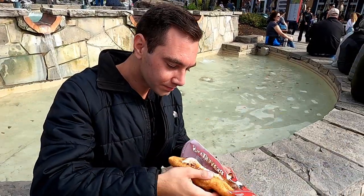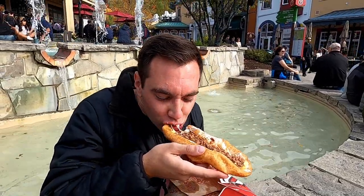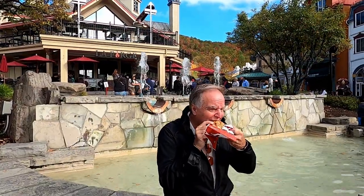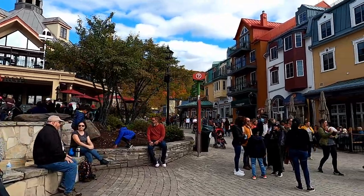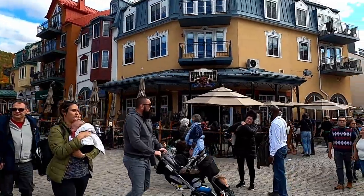We'd never actually tried beaver tails before since they're so touristy, so it was surprising to find out that they tasted phenomenal. Both of ours tasted amazing and we would definitely recommend them both. After that tasty sweet treat, it's time for us to walk off a few calories and explore some more of Mont-Tremblant's pedestrian village.